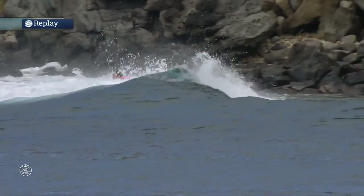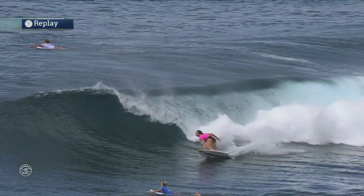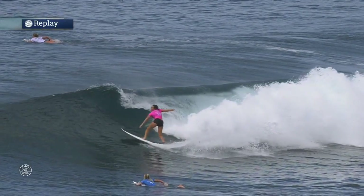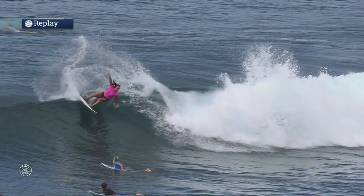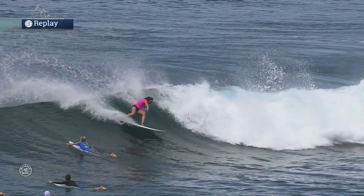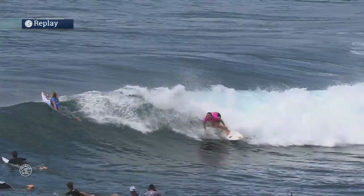What an exchange right there. I'm almost saying that Lakey might get the nod, maybe. Depends on that inside turn. But this is the maneuver I was talking about — as she lays it on the rail and holds it there. The board just wanted to give way, but Carissa just didn't let it. Tapped off a little bit, regathered, brought it back under her feet.